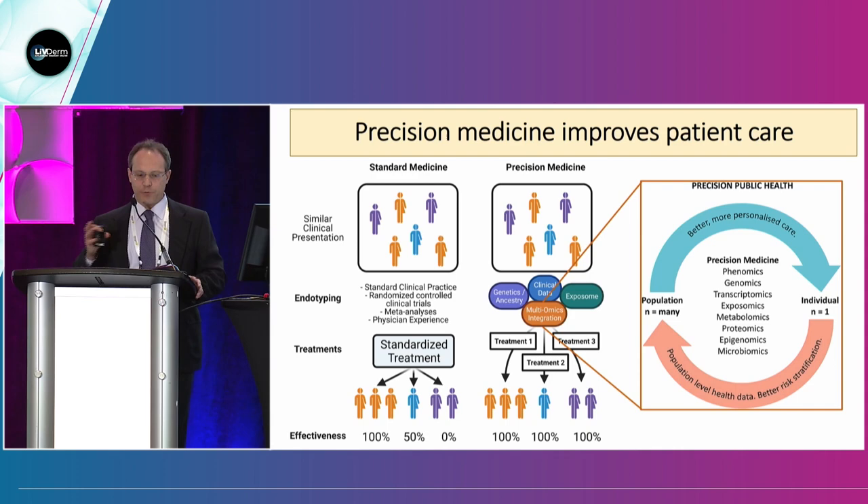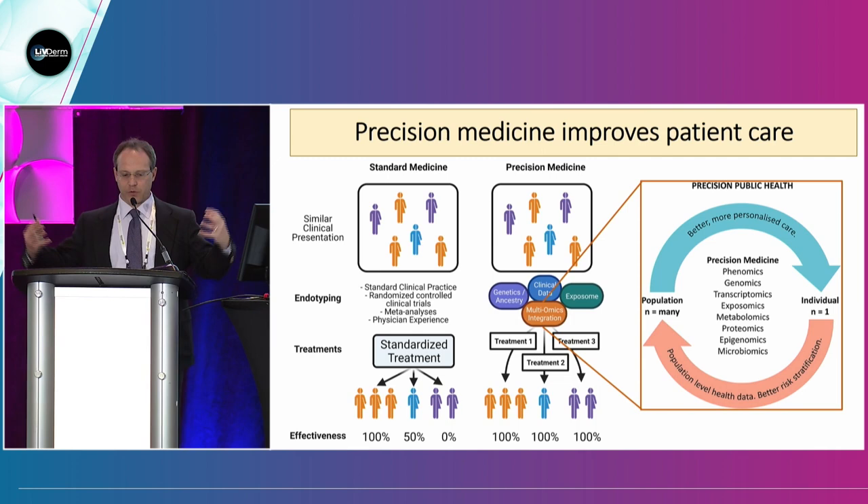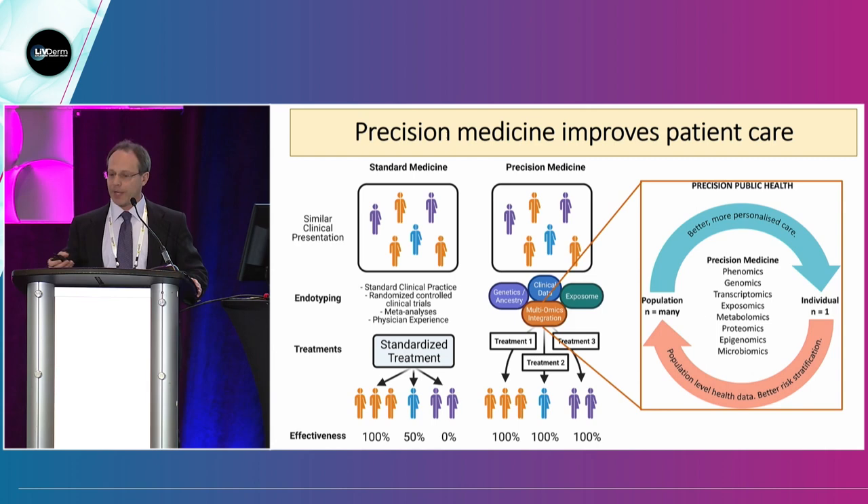We're in the era of the omics revolution — not just creating omics, but actually translating omics into the clinic: the scientific bench to the bedside. The omics can be phenomics (all the traits of an organism contributing to a specific phenotype), genomics, transcriptomics, exposomics (the environment and environmental things that contribute), metabolomics, proteomics, epigenomics, and microbiomics.